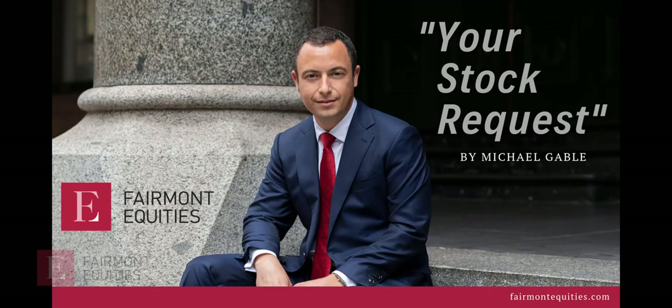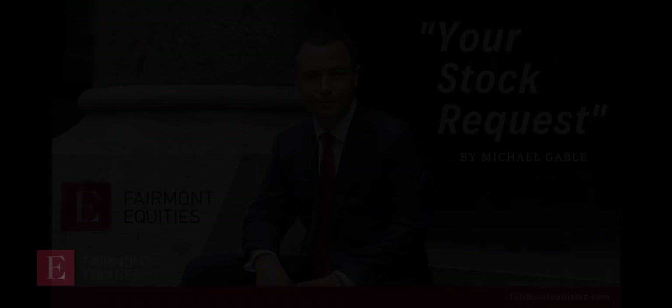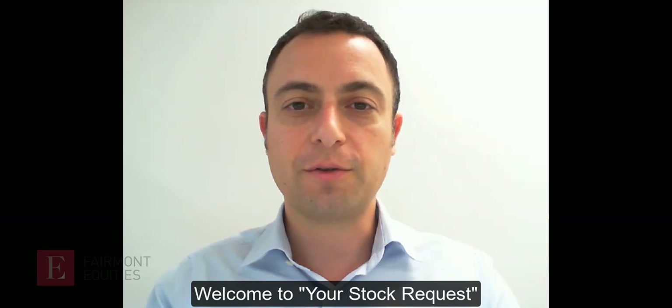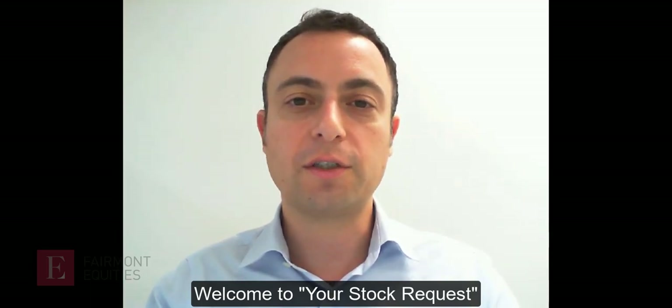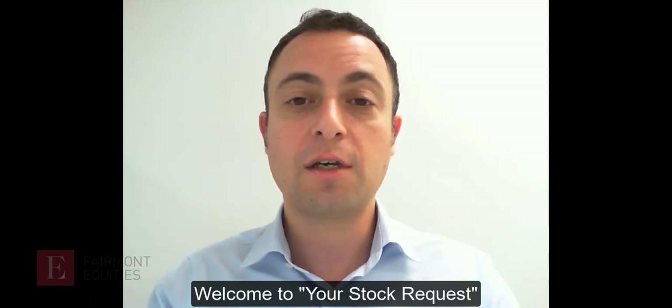Welcome to this week's episode of Your Stock Request for the 13th of August. I'm Michael Gable, Managing Director of Fairmont Equities. Your Stock Request is the weekly video where I take your requests and analyse the share price charts. This week we have Nearmap, Appen, 5G Networks, SelfWealth and Kingston Resources.